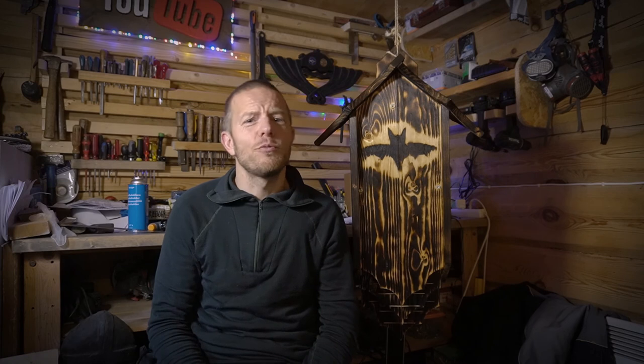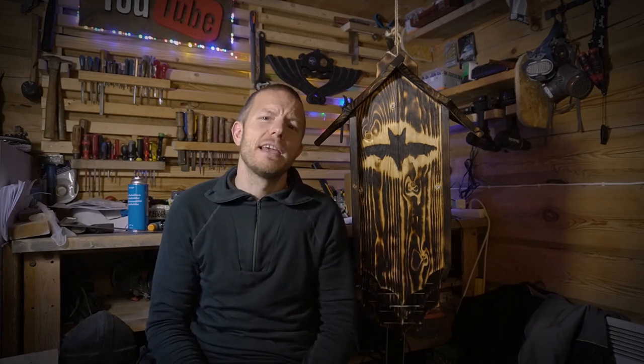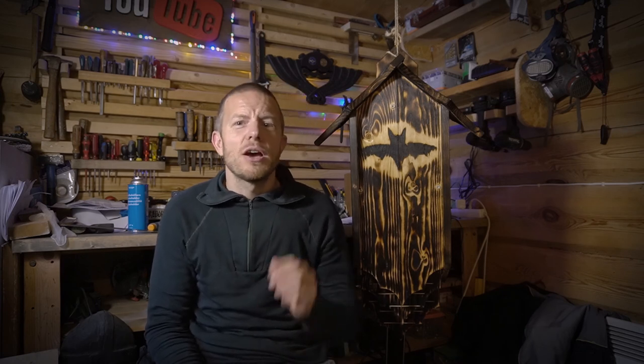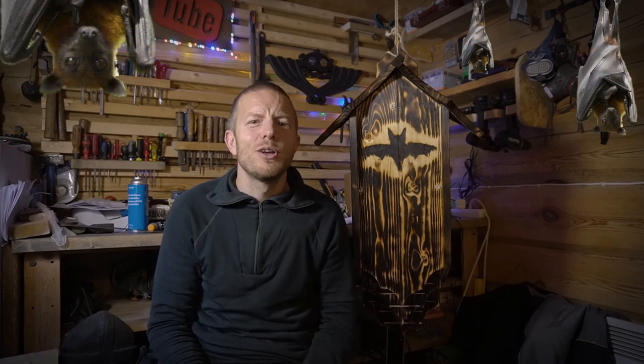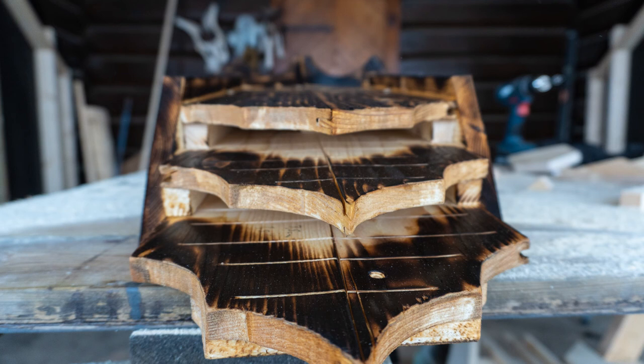When summer is here and hopefully our bat box will have guests, I will make a new video for you. In order to get the good news you should subscribe and hit the bell button. Let me know if you make a box too — it will be awesome to see. Until then, start helping the bats by sharing my message and take action. How cool wouldn't it be for the YouTube community to have saved the species?